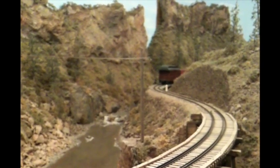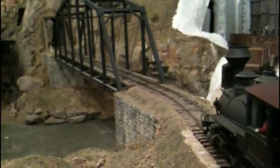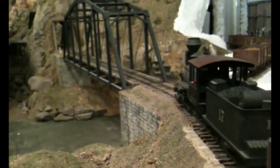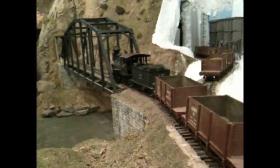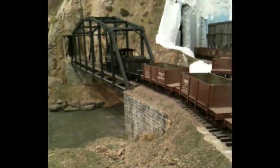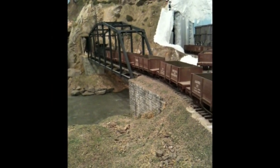This S-curve was one of my favorite train-watching spots. All the way on the other side of the layout, there was a scene that he was rebuilding, as you can see from the white plaster scenery in the upper right-hand corner.